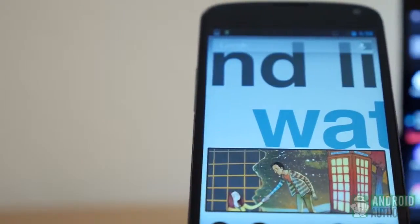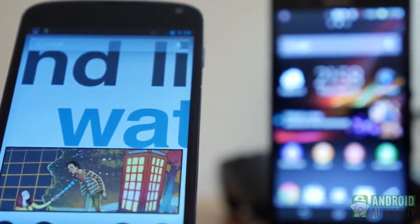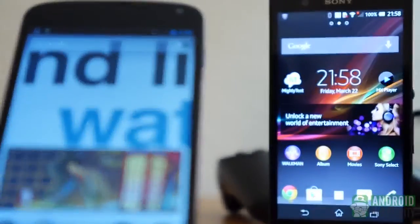We're going to do things a little differently now. Since we already have full reviews for both of these devices, we'll just go through the differences and pick a winner in each category.